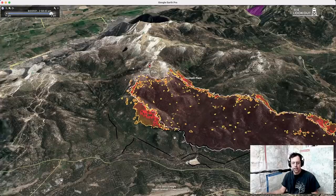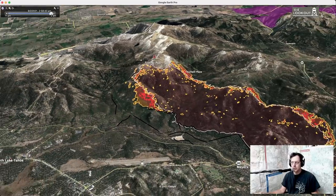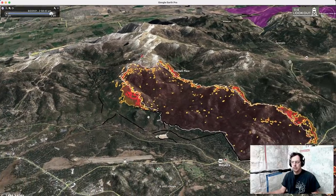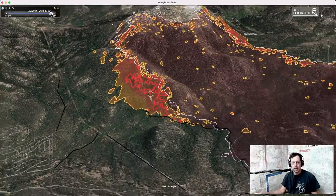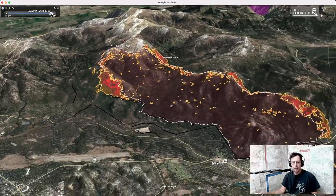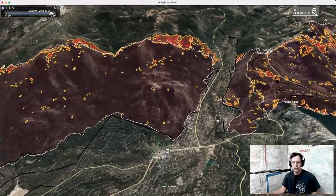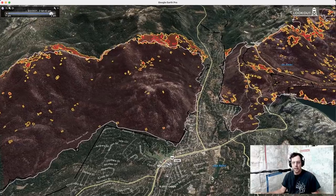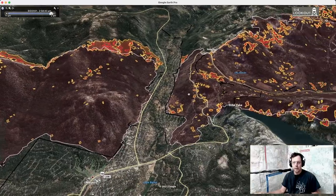Just to give a little context — here's the airport, Myers is over here on the side, and we're looking to the east. There's quite a bit of heat hung up on Trimmer Peak. Coming back down to the community, the good news is there has been no spread in the community. Some data from last night that showed heat out here was inaccurate.